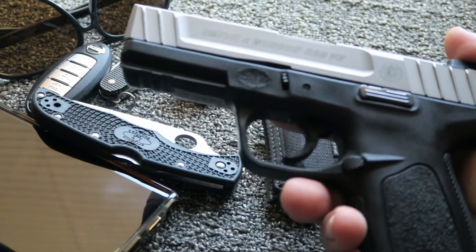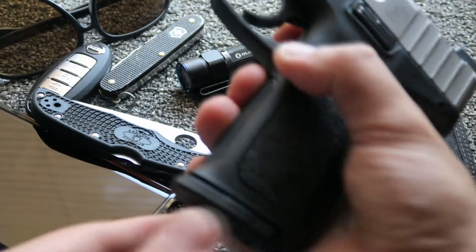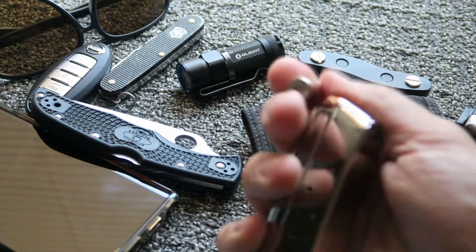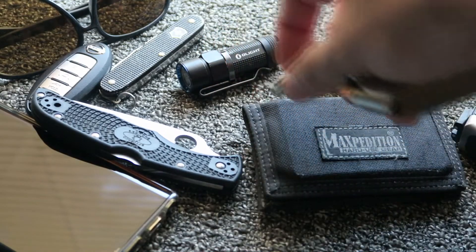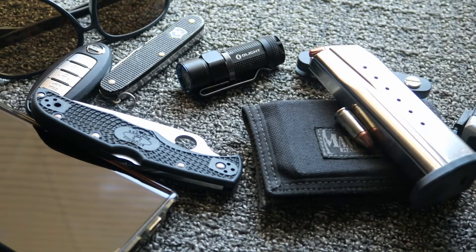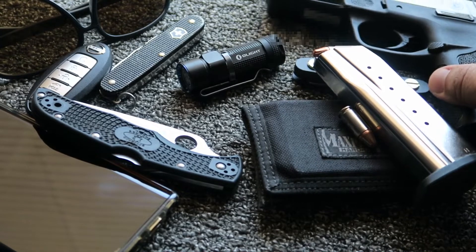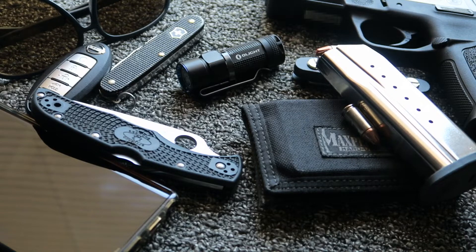And today it's the Smith and Wesson SD9 VE with the Hornady self-defense rounds of course. That's it — thanks for coming in and checking out this quick EDC dump, what's in my pockets. That's what I'm rocking out with today. Thanks again, you guys and gals, have a good one — cheers.